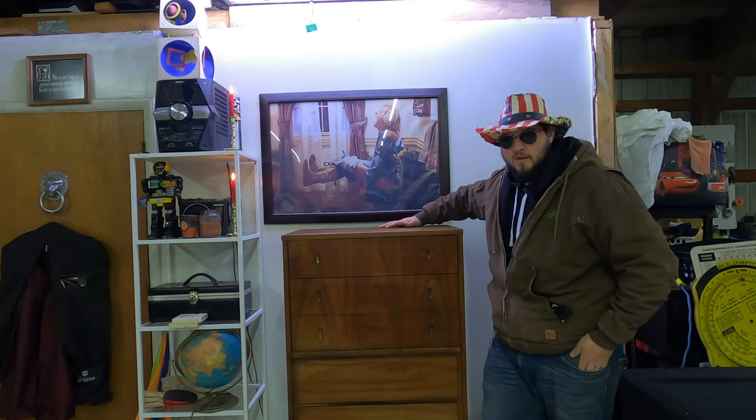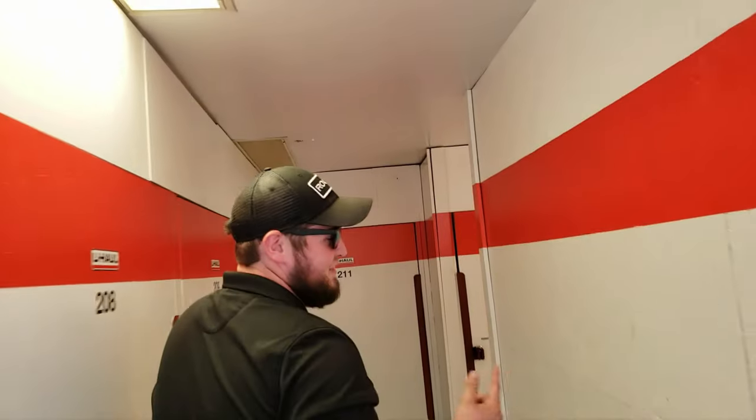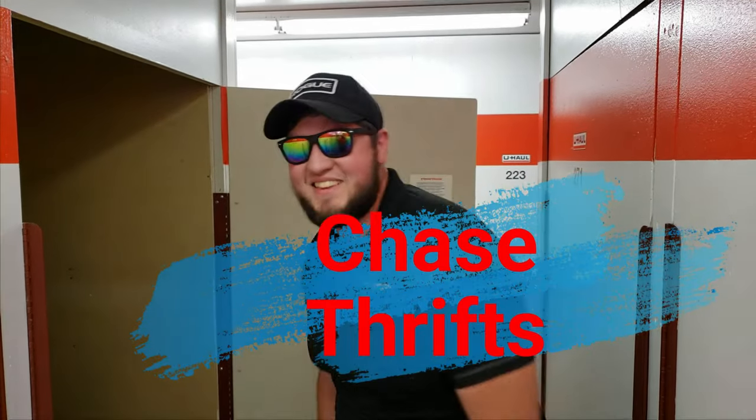Welcome to Chase Thriss Roadshow. I'll be your host, Chase. I buy storage unit auctions with my two companions and I show you what reality TV doesn't. Welcome to Chase Thriss.